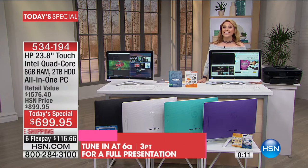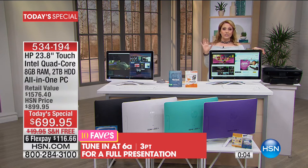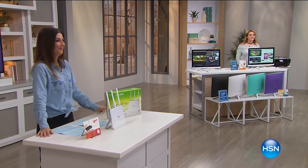The item number is 534-194. For VIP financing with the HSN card, you get a year to pay it off — about $60 a month. Full presentation at 6 a.m. But Sarah's going to take it away with more electronics.